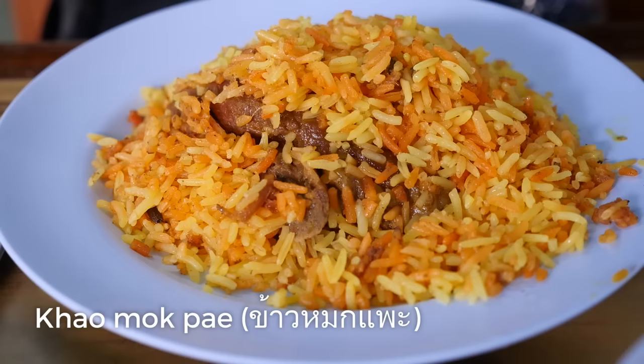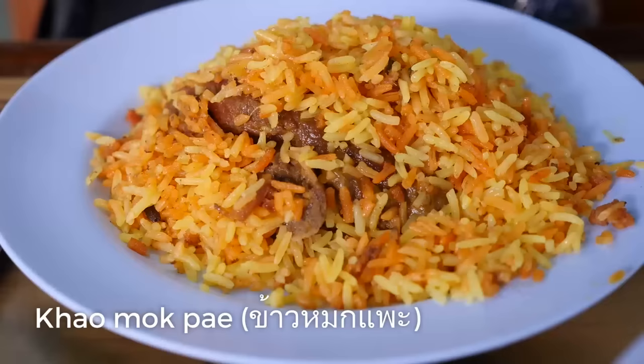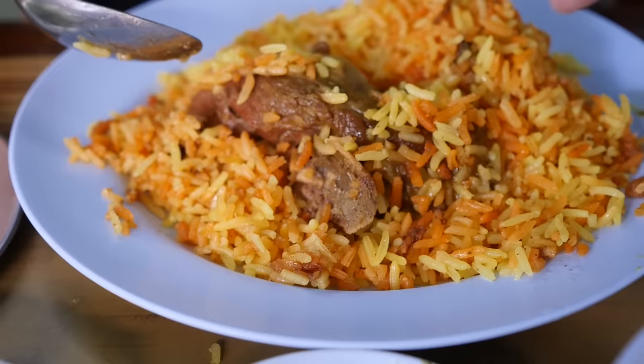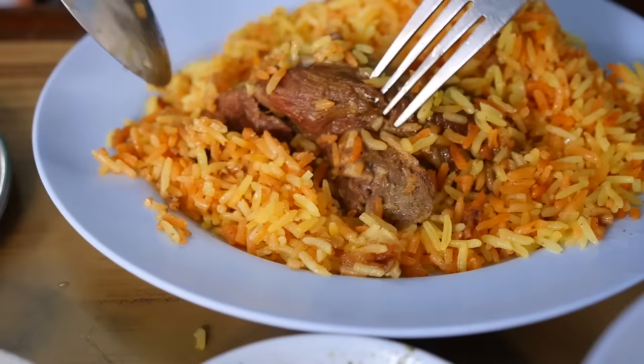The other dish I got is Kamok Pe, which is goat biryani. The rice is orange and yellow, and the piece of goat is submerged below the rice — oh, that's a nice little hunk of meat there. It's served with a Thai mint and cilantro sauce, as well as some curry sauce on the side. Let me taste it first with no sauce. Look at the tenderness of that meat — it just slides right off.